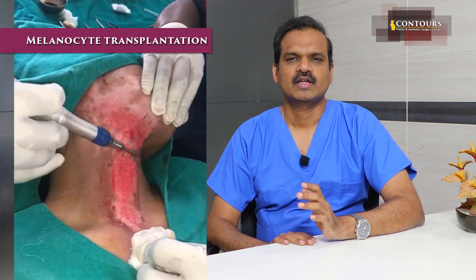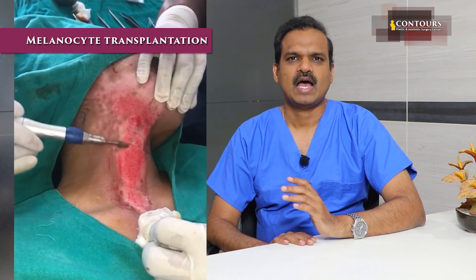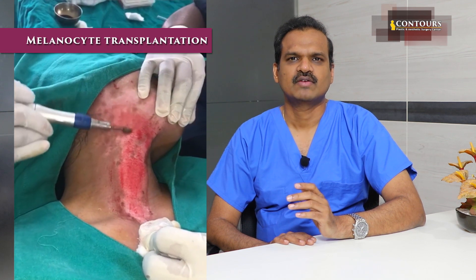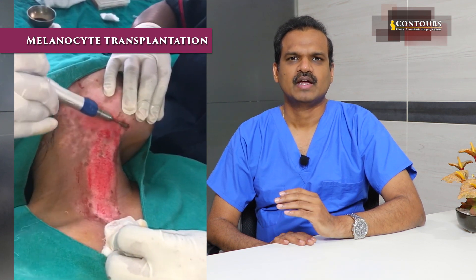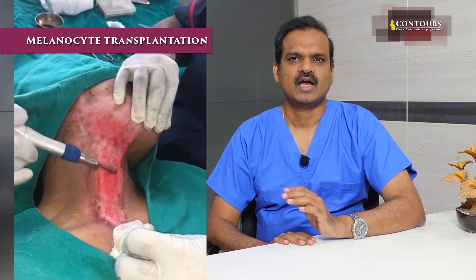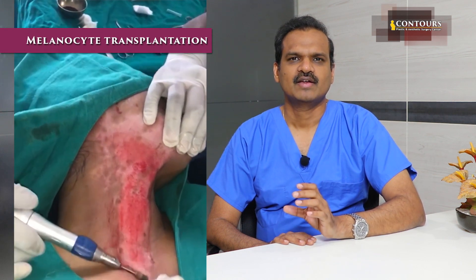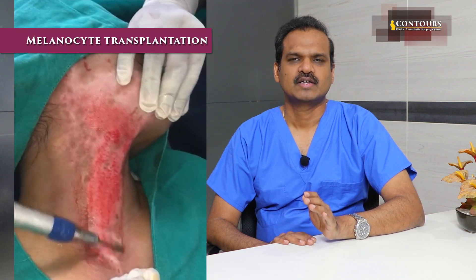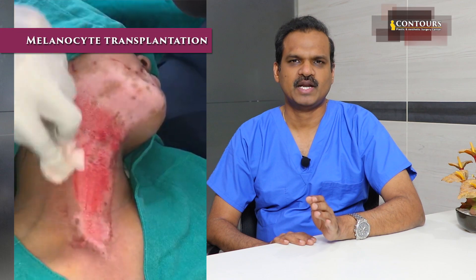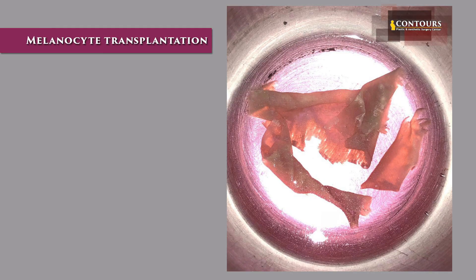In the video you are seeing these are the patches, and I have harvested a small piece of skin graft from the thigh. The harvested graft area is covered, and from the skin graft I am going to extract melanocytes. The skin graft has collagen layers, which is why we need to trypsinize it.